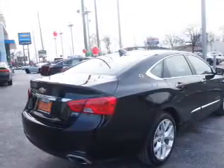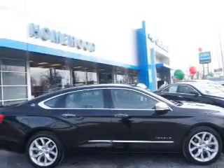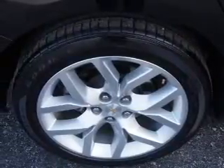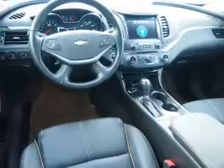Inside you'll find leather seats, heated seats, Bluetooth connectivity, Sirius XM satellite radio, and auxiliary input, remote start, steering wheel controls, push-button start, dual temperature controls, and a backup camera.